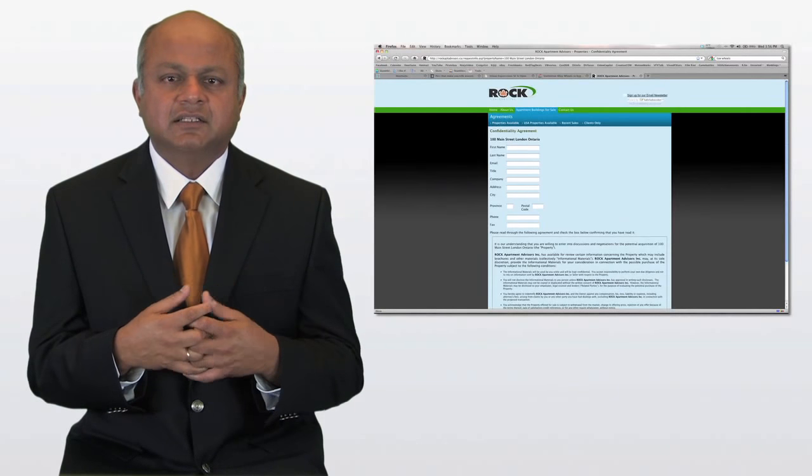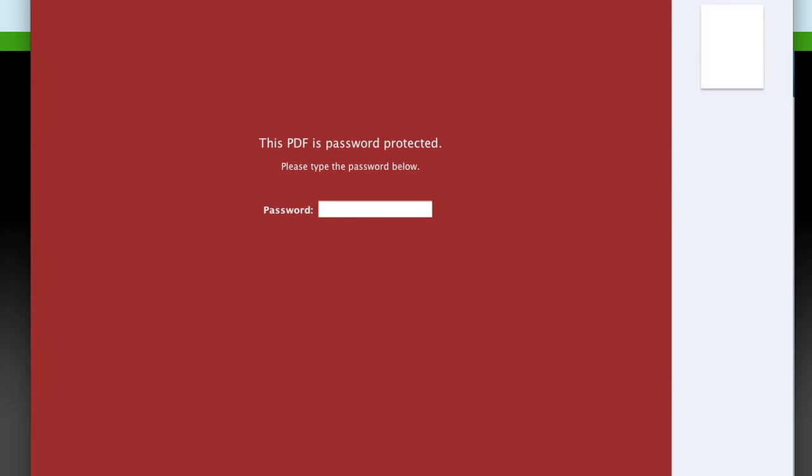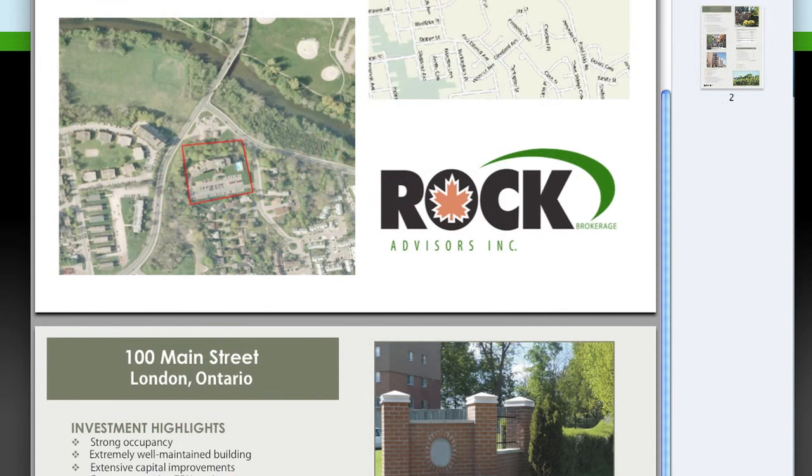Once the potential purchasers got the flyer, it allowed them to link directly to the Rock webpage where they signed a confidentiality agreement. Once we qualified the buyers, we sent them a password that allowed them to download the marketing package and high-level financial data.